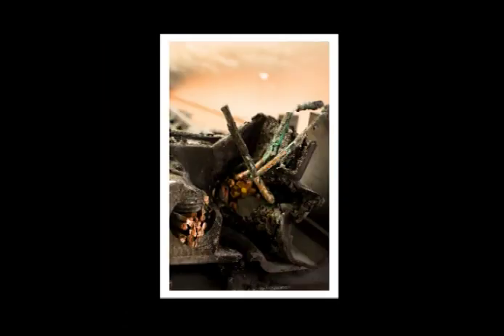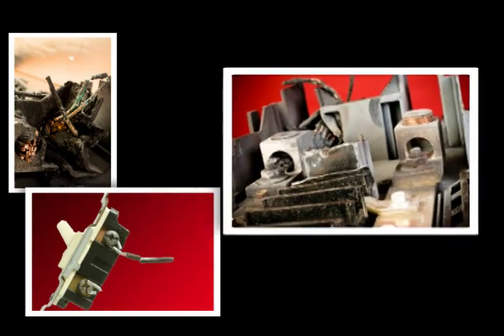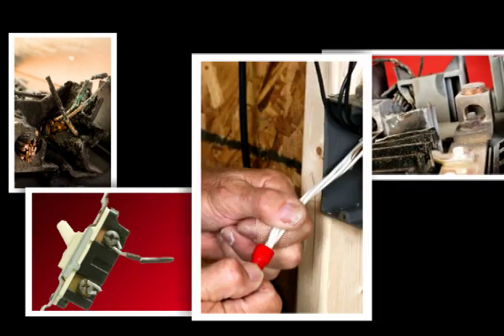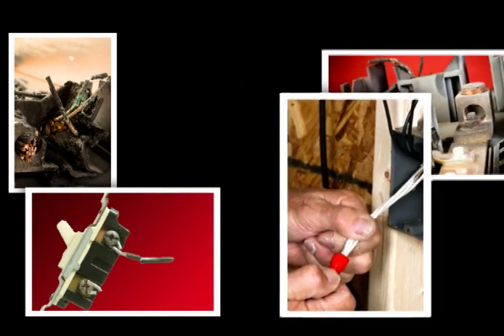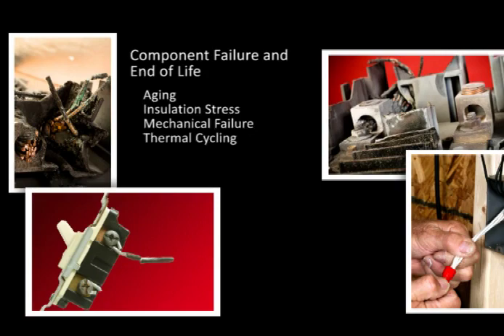The third circumstance relates to failure of the equipment. Aging, mechanical fatigue, thermal cycling, and insulation stress can ultimately take their toll. Even a simple splice or termination of conductors could be subject to loosening after years of thermal expansion and contraction, vibration, and insulation degradation. End of life for electrical equipment could lead to the release of sufficient energy for ignition in the form of arcs, sparks, and heat.